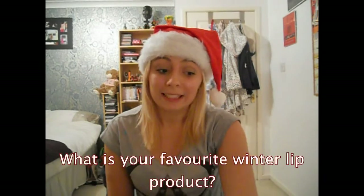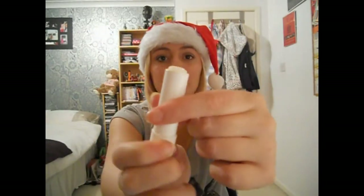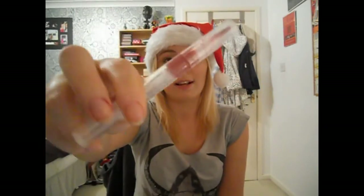My favourite winter lip product is kind of my favourite all-year lip product and it is the Nivea Essential Care Balm. It's just a plain lip balm and I wear this literally all the time, especially in winter when your lips get chapped. As far as a lip colour goes, I love this tinted lip gloss by Stila — one of their lip glazes — in rose. I used this in my festive makeup tutorial.